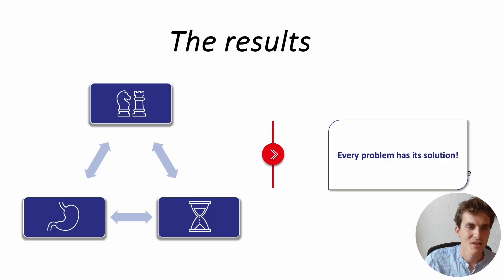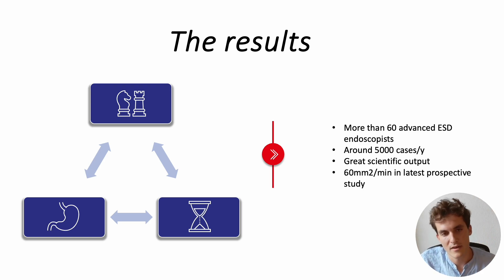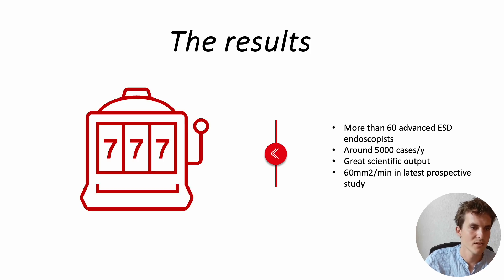As I told you before, every problem has its solution. We now have more than 60 advanced ESD endoscopists, around 5,000 cases per year, a great scientific output, and we think we've dealt with the time difference between EMR and ESD — which will tip the scales in favor of ESD — because we reached a speed of 60 mm² per minute in a recent prospective study. So it really feels like we've hit the ESD lottery.